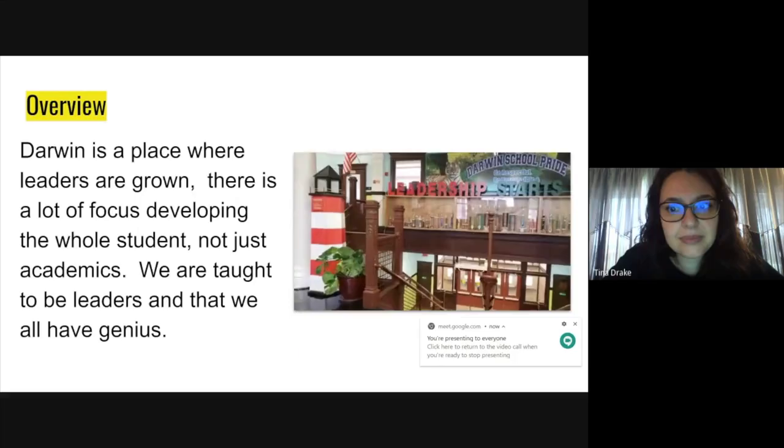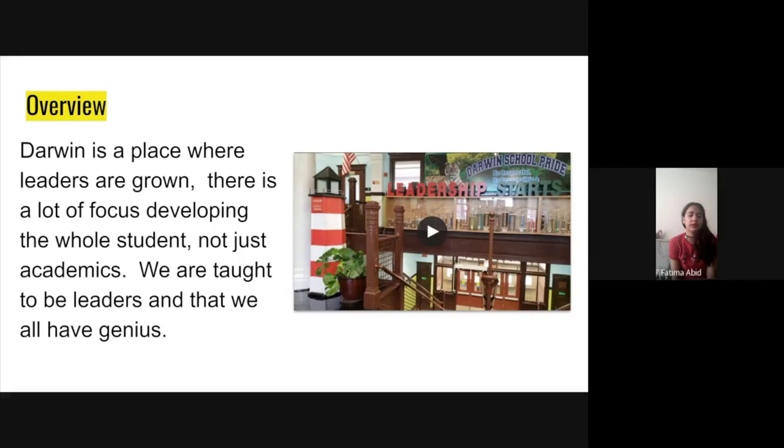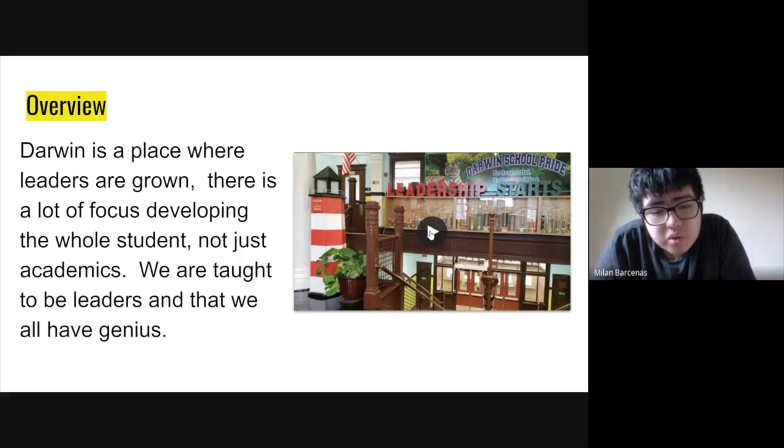Darwin is a place where leaders are grown. It doesn't just focus on developing the mind, but it also develops on growing the whole student. We are taught to be leaders and that we all have a genius. Something to mention before we start going throughout the tour is that there will be these things called the seven habits — things to help students become leaders. They're usually separated by the student focusing on themselves and bettering themselves, how they interact with other people, and things like that.